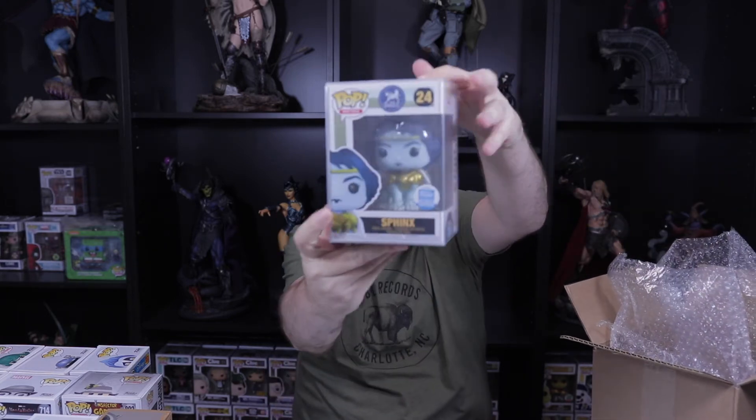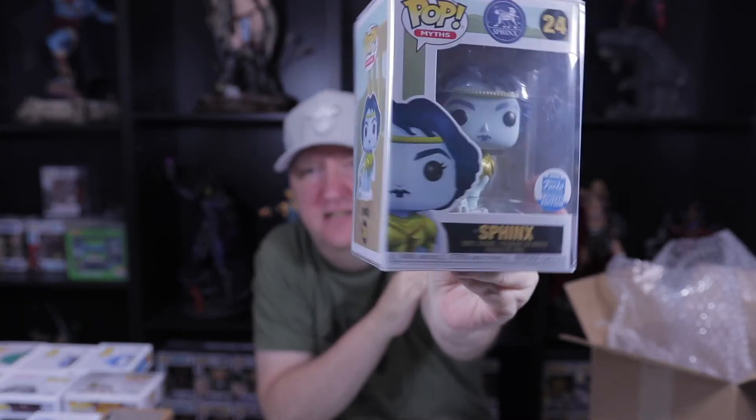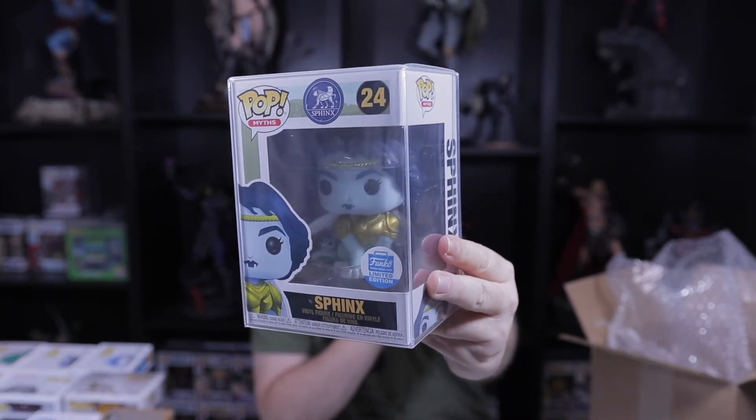The last pop in this box is in a protector — it's the Myths Sphinx. That's a very cool one I haven't seen before. There's a little mini figure in the back with her — wow, very cool. He had $17 on the sticky note as a price. I'm surprised I hadn't seen this one before. Professor Josh, thank you — that was an awesome mystery box. Andrew, the Luau, thank you too — another awesome mystery box.